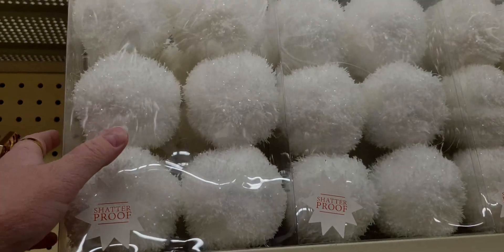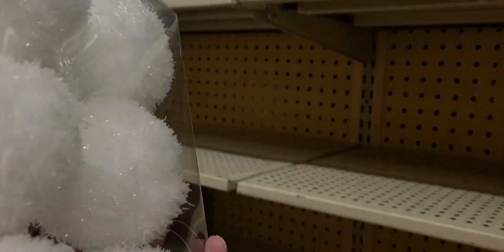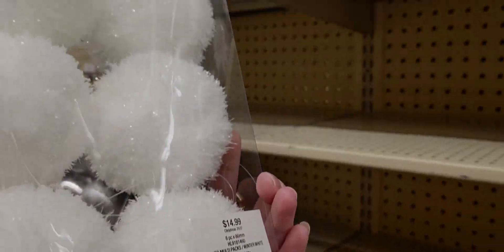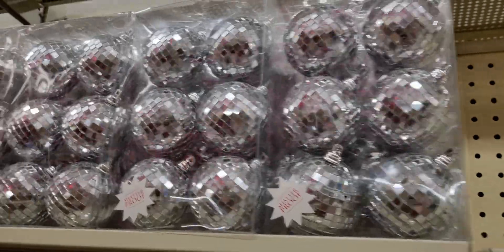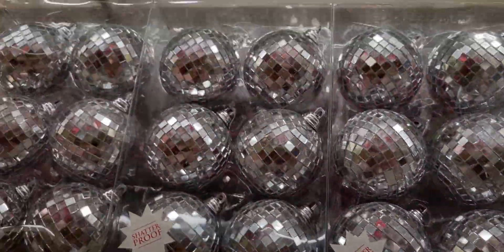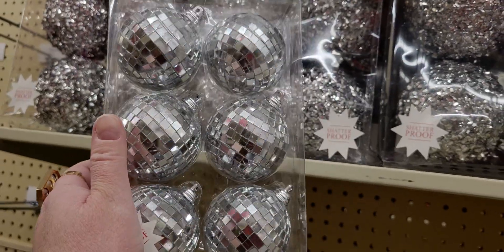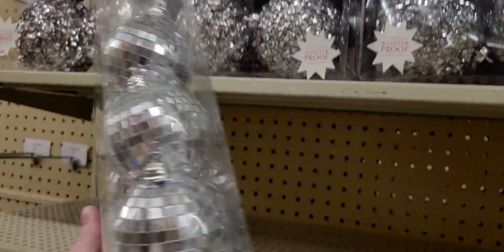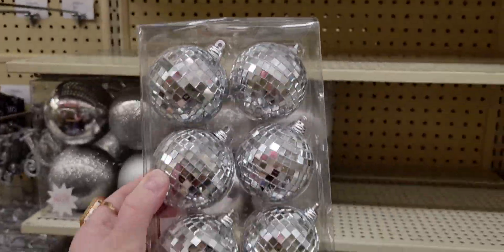Then there are smaller snowball ornaments with glitter and a clear string so you don't see the cord in the tree — $14.99. They also have disco balls — oh my gosh, so fun! These are $7.99, so $4.79 for a pack of six. Those would be cute on a gift too!